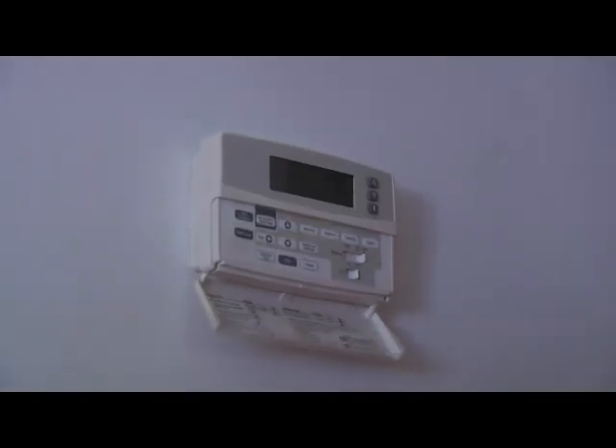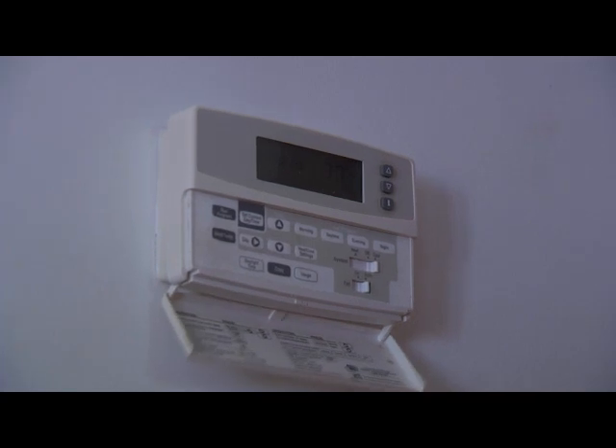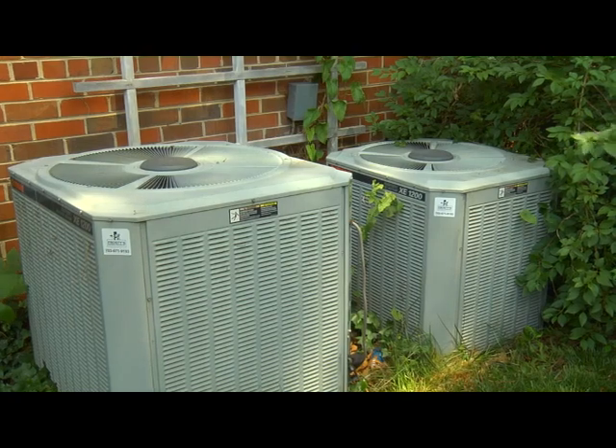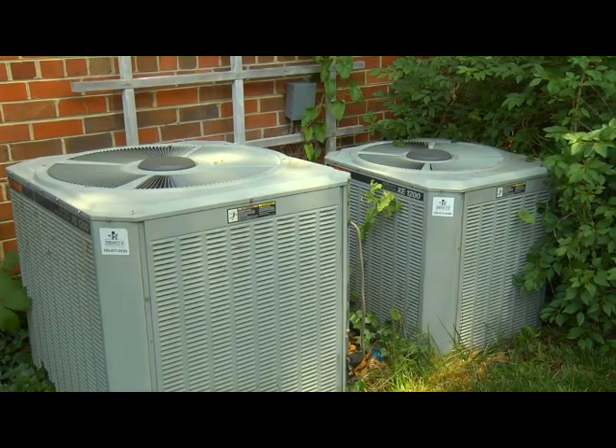Hi, I'm Monique O'Grady with a smart homeowner energy efficiency tip from the Alliance to Save Energy and Energy Now. Use technology to keep your cooling and heating costs down. Heating and cooling a house uses a lot of energy — close to half your home's entire annual energy costs, according to the Department of Energy.